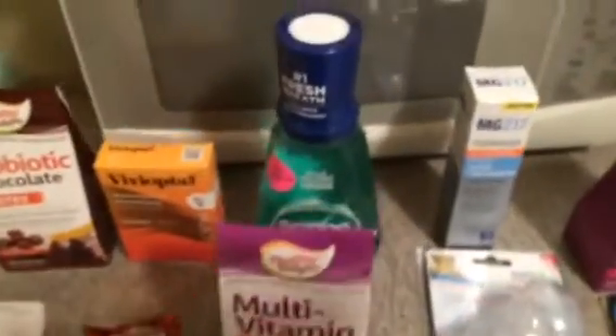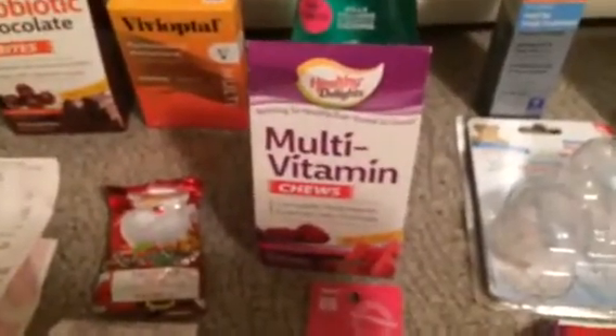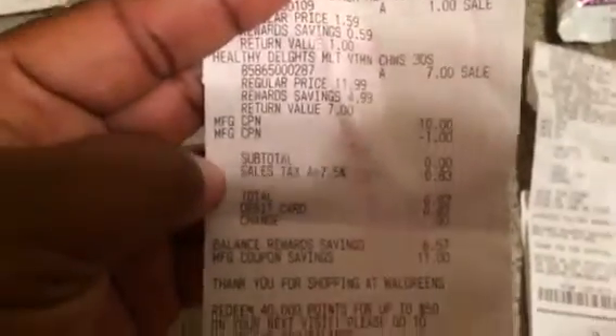The total was 29 cents plus tax, so $1.06. I got back my ten dollar register reward, which I rolled to this transaction: Scope for three dollars giving back a two dollar register reward, multivitamins for seven dollars giving back seven dollars, and the little Urgent RX for a dollar giving back a dollar. I used the ten dollar register reward and a dollar coupon for the Scope.